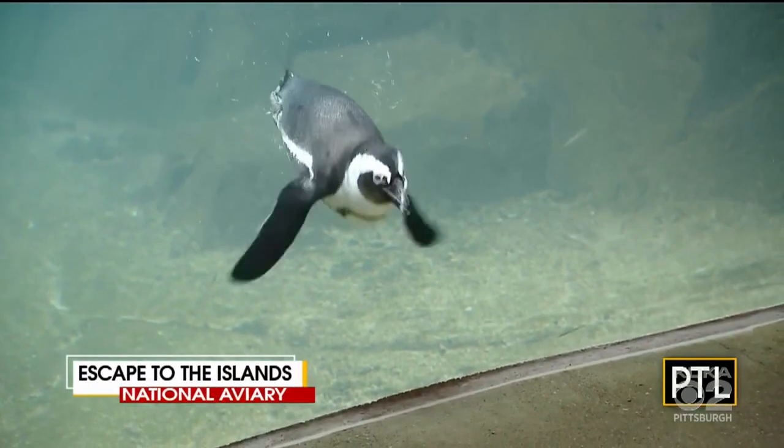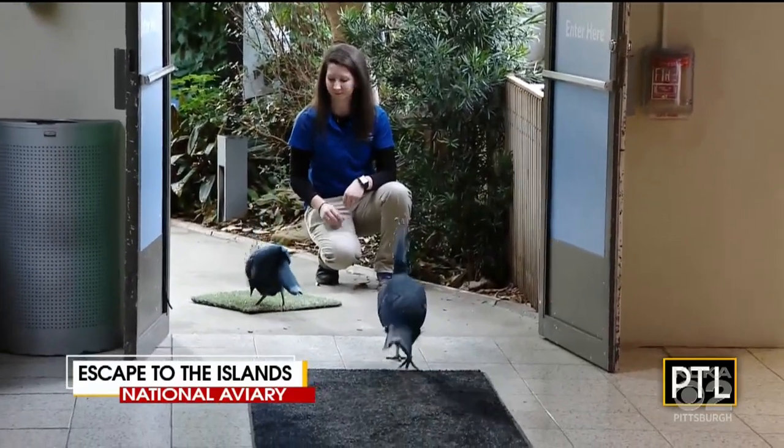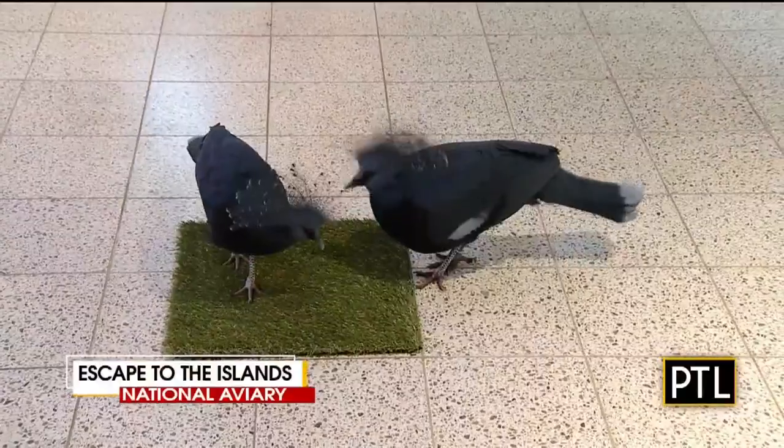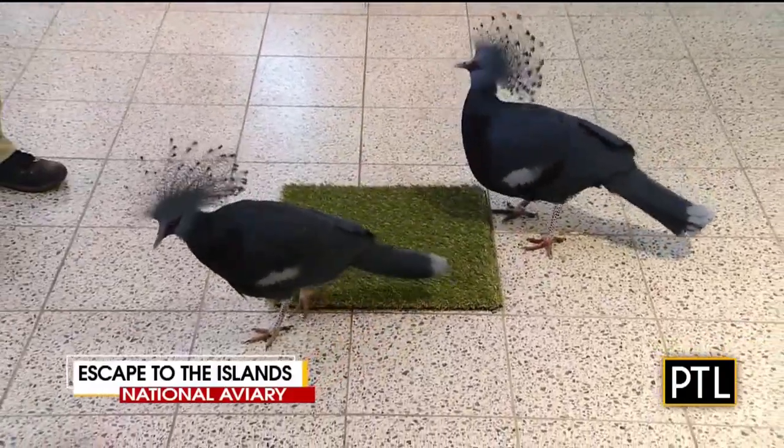We're back and looking at some of the amazing birds you'll see at the National Aviary's brand new exhibit called Escape to the Islands. Visitors will not only be able to see rare tropical birds like flamingos, parrots, and African penguins — they'll also be able to feed some of those birds as well.